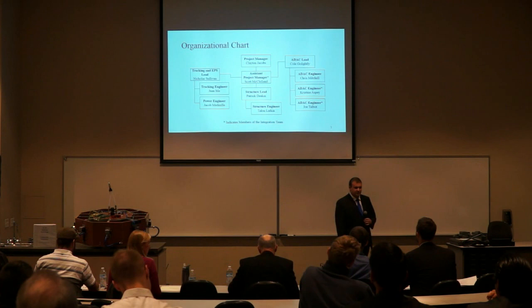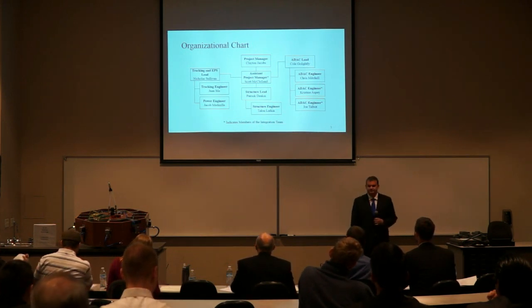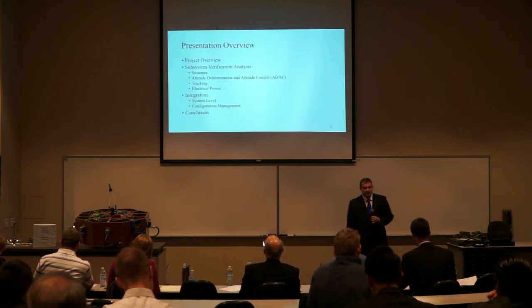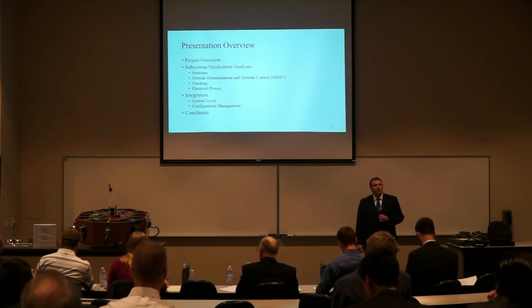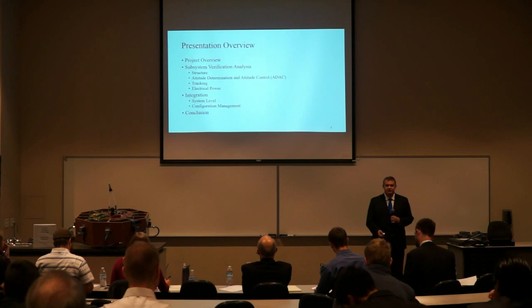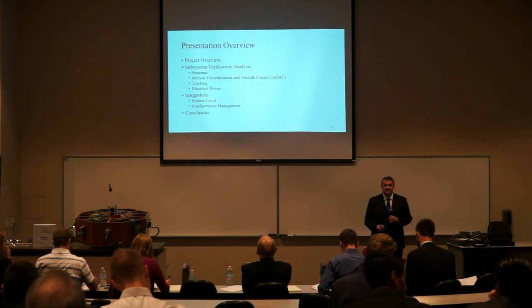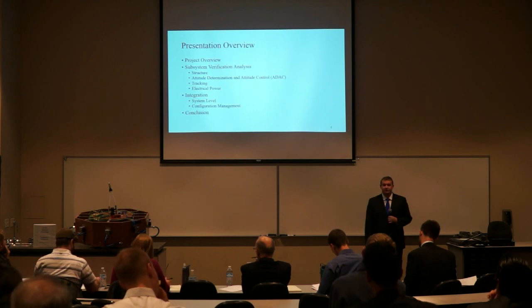This graphic presents a personnel structure for our teams — you can see how we were organized. As for the order of our presentation: first we'll discuss a brief overview and a little history of the project. We'll go into the subsystem verification analysis for each subsystem. ADAC and tracking will be combined as their testing was related. Then we'll go into integration, covering system level and configuration management, and lastly a conclusion with a final overview of our project.